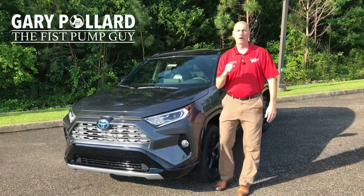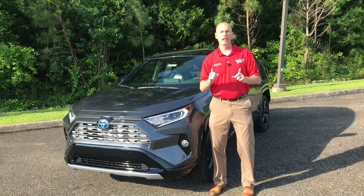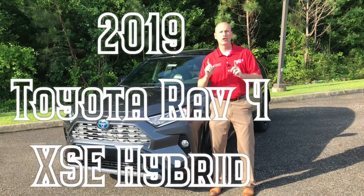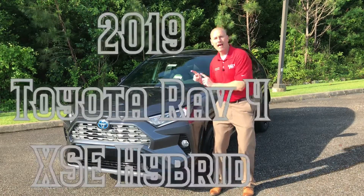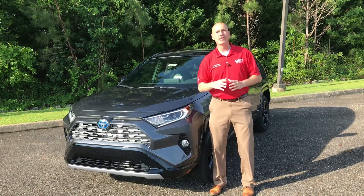Hey everybody, this is Gary, the Fist Pump Guy over at Bondi's Toyota Enterprise, Alabama. Today I'm bringing you a special video on the new 2019 Toyota RAV4 XSE Hybrid. You're not going to want to miss this one, so you better stay tuned.